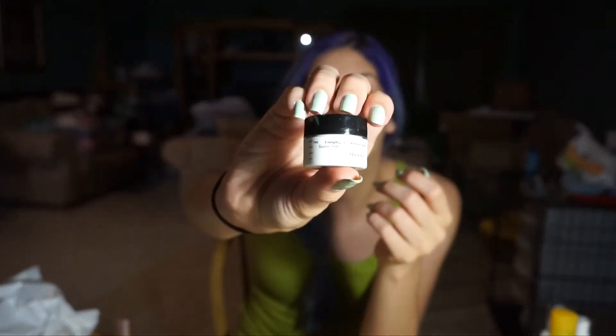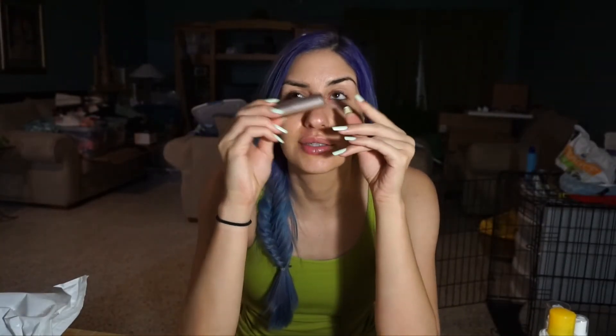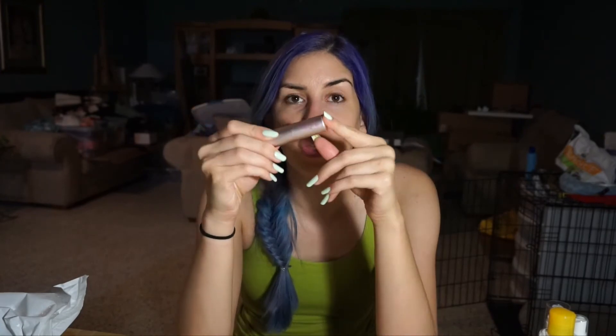Then I go in with an eye cream. I just finished up two different eye creams so I won't talk about them, but the next one I'm going to be using is the Algenist Complete Eye Renewal Balm. I don't know that I've used this before. I'm getting tired. And then I always, always — I literally cannot go to sleep without putting on my IT Cosmetics Je Ne Sais Quoi Lip Treatment.